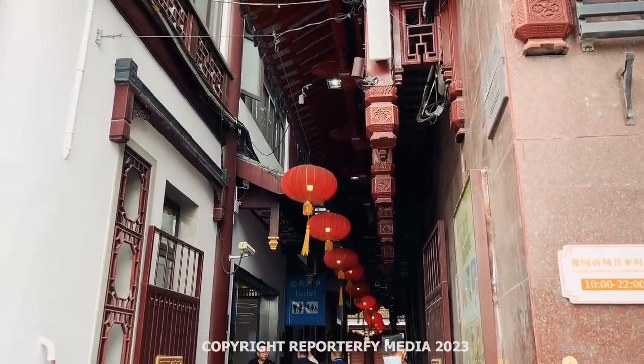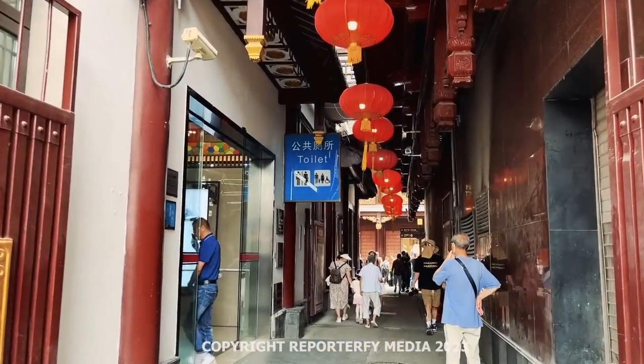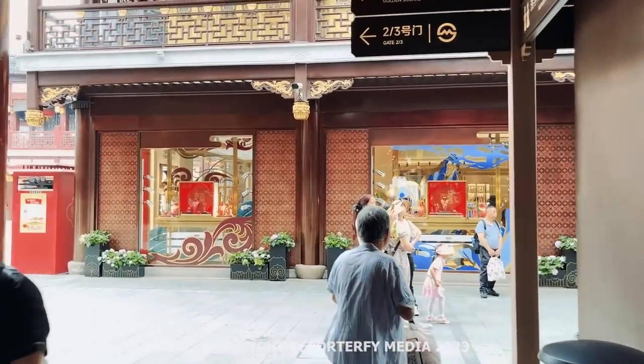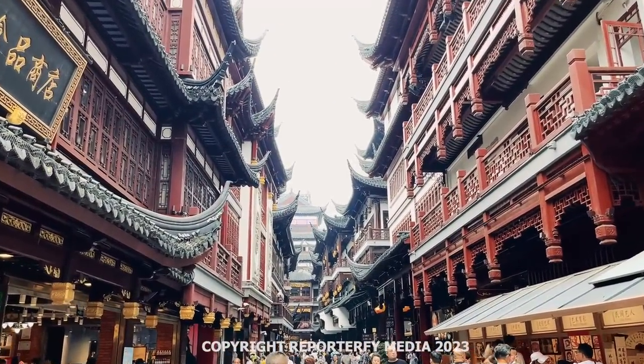Nestled in the back of these buildings are cute little alleyways where you'll see the shops. All tourists, I think, from all over the world are venturing down this area. You can hear all different dialects from all over China. People are here to discover this — it's absolutely something to take in.